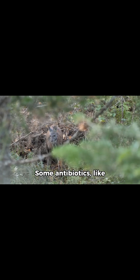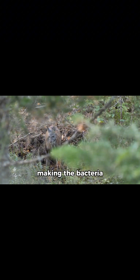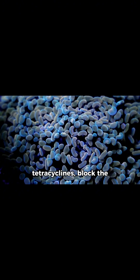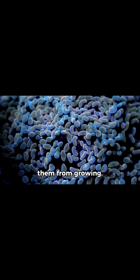How antibiotics attack bacteria — different antibiotics have different weapons. Some antibiotics, like penicillin, attack the bacterial cell wall, making the bacteria burst and die. Others, such as tetracyclines, block the bacteria's ability to make proteins, stopping them from growing.